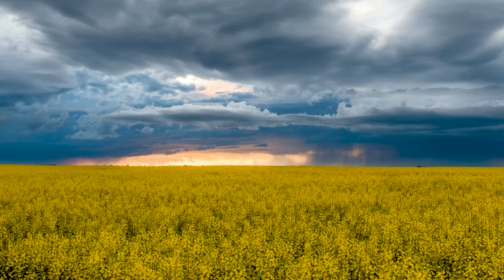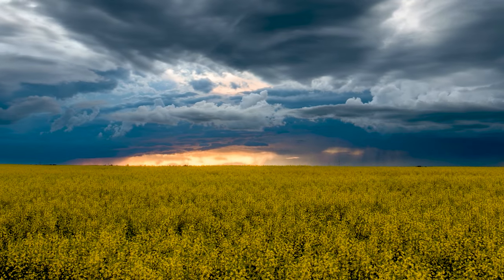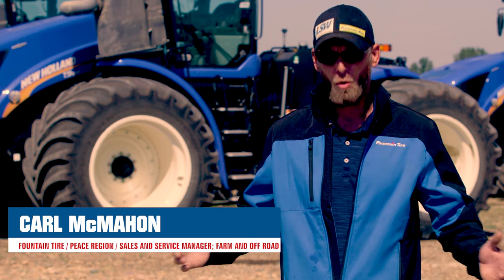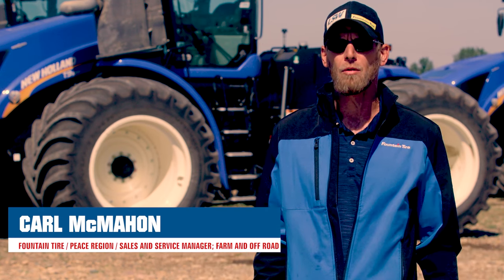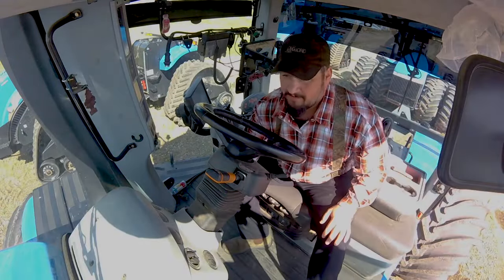There's a lot of challenges up here — a phenomenal amount of moisture in a short period of time. These guys only have a viable window to be doing what we do here in northern Alberta for our farming. When you can seed, you go seed. When you can combine, you go combine.